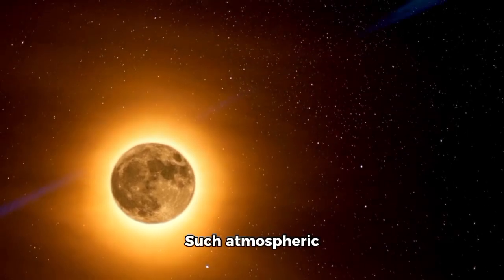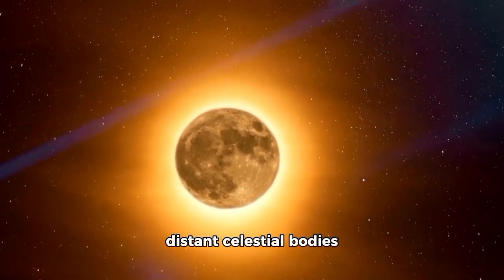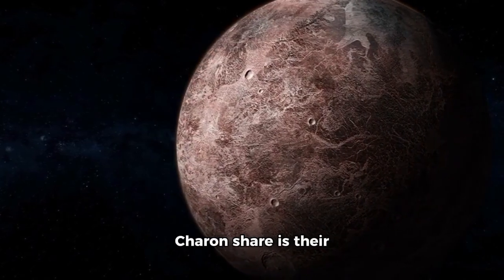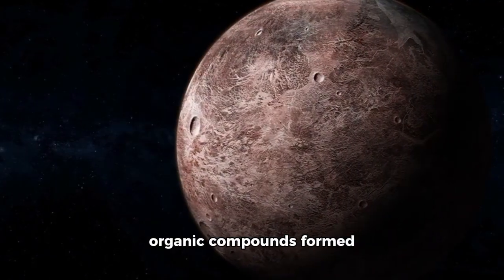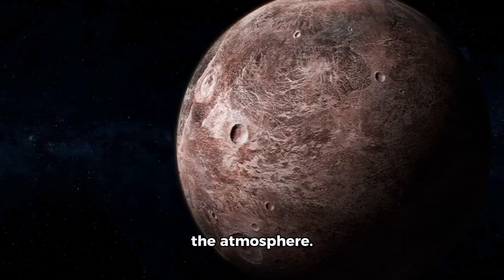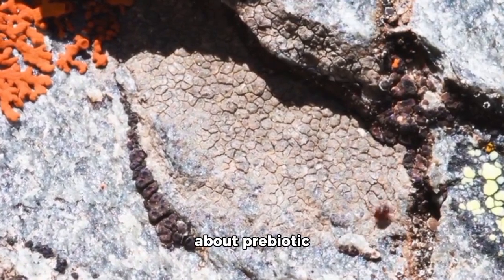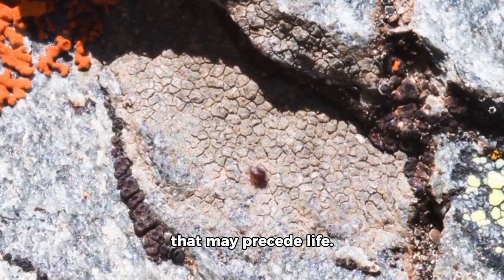Such atmospheric dynamics offer scientists a rare opportunity to study how distant celestial bodies adapt to extreme environments. One of the most intriguing characteristics Pluto and Charon share is their reddish spots, likely caused by tholins — organic compounds formed when ultraviolet radiation interacts with methane in the atmosphere. These deposits not only color the surface, but also provide clues about prebiotic chemistry, potentially pointing to processes that may precede life.